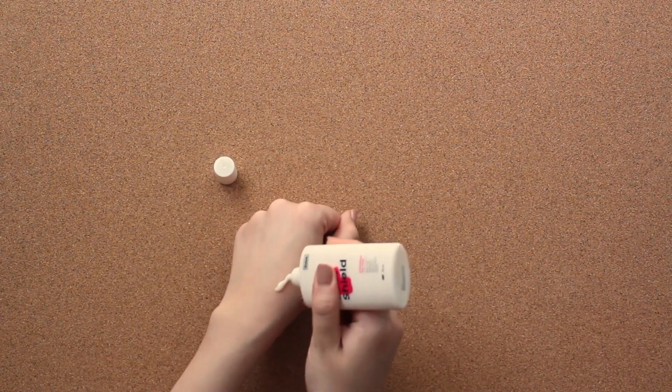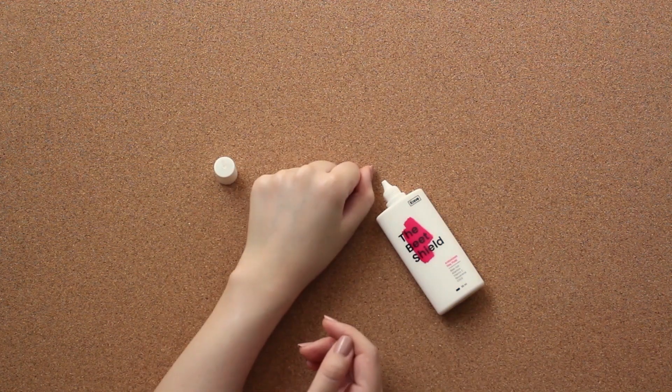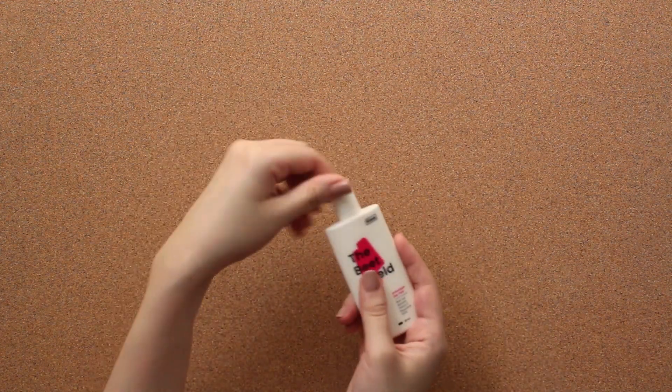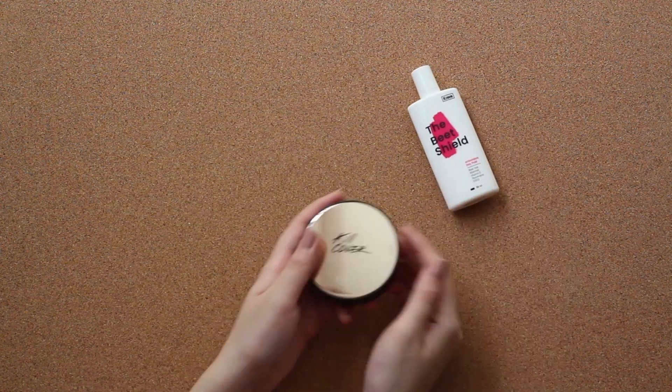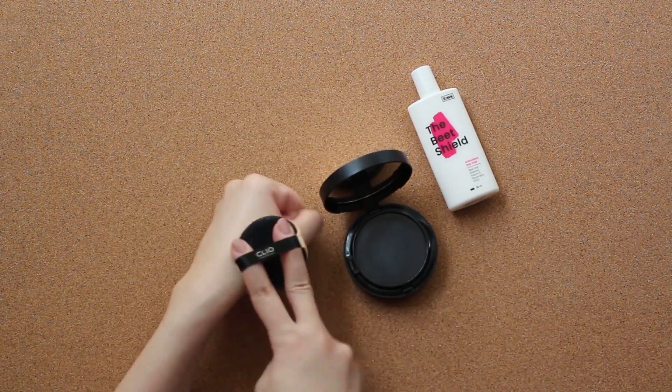This product also layers nicely as it doesn't leave a white cast and it doesn't peel, so it looks invisible underneath makeup. It doesn't dry down matte, so people with oily skin may find this off-putting, but I personally like how it enhances my skin's glow. I layer makeup over it anyway.